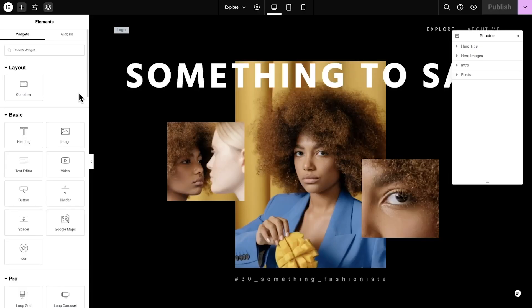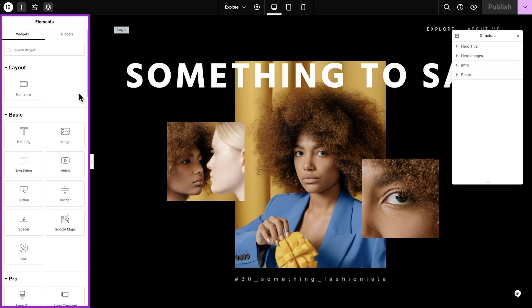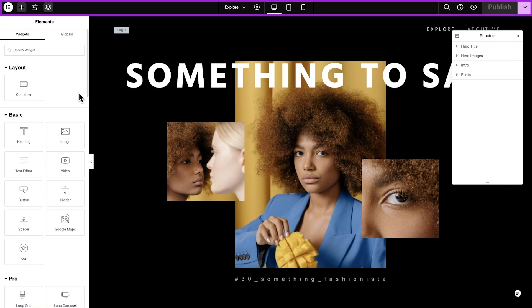Welcome to the Elementor Editor, where all your wildest dreams come true — assuming those dreams are web building related. The editor is divided into three main areas: the content area on the right side, the panel on the left side, and the top bar. Click the link appearing now to join me for a more detailed tutorial. Thanks for watching, and see you in the next video.